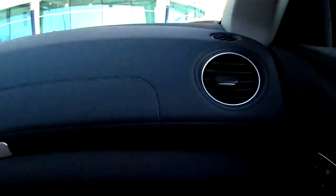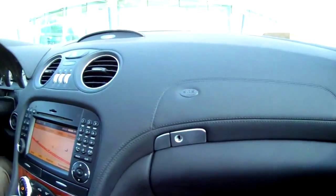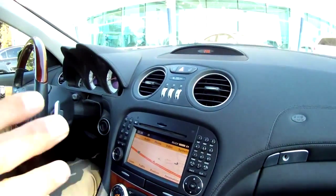Everything else on it is really well designed. Oddly enough, even in the glove box there is a ventilator — which I just discovered recently — there's a ventilation system blowing cold air in there. So if you have chocolates for your wife or something, it won't get too warm. It was kind of an interesting little touch.